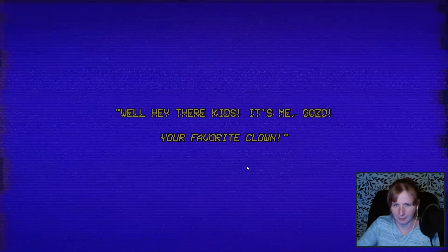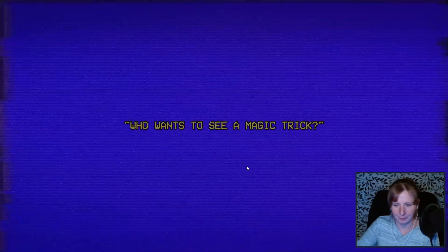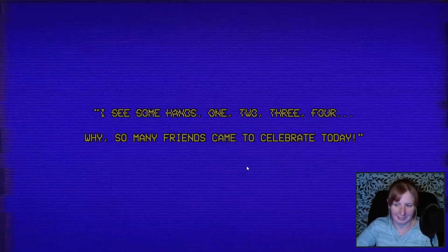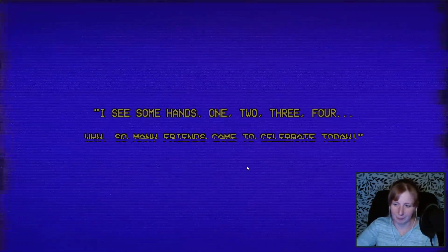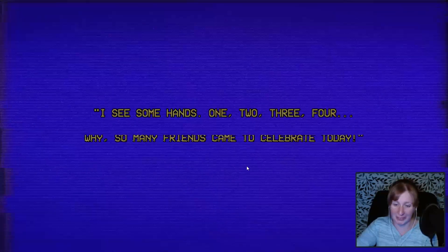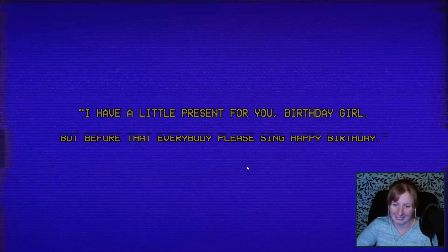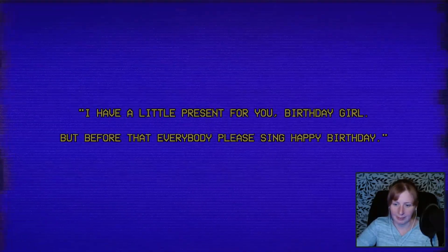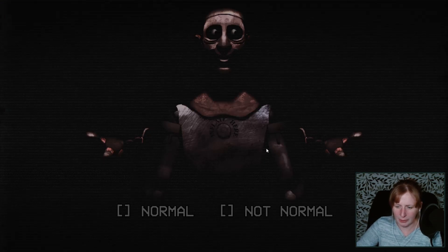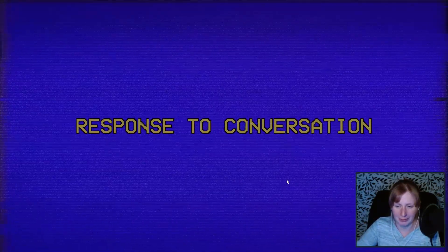It's me, Gozo, your favorite clown. Who wants to see a magic trick? Sure. I see some hands — one, two, three, four. Why, so many friends came to celebrate today. Just me, buddy. Pretty sure it's just me here. I have a little present for you, birthday girl. But before that, everybody please sing Happy Birthday. Knew I was a girl. Where is he looking? Not normal. He was supposed to sing Happy Birthday. He went way off script. Bad prototype. It's not even my birthday.